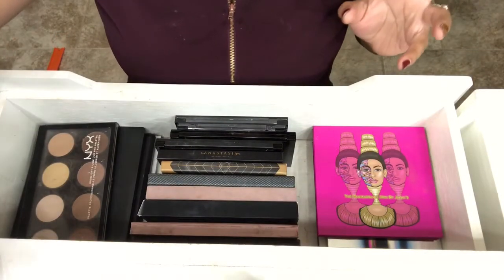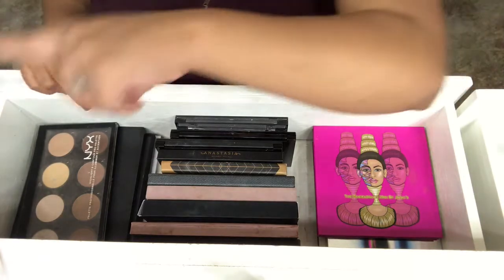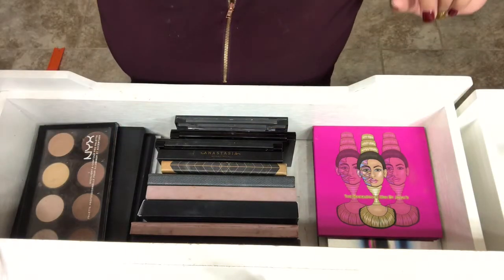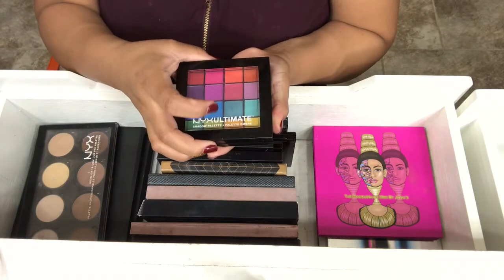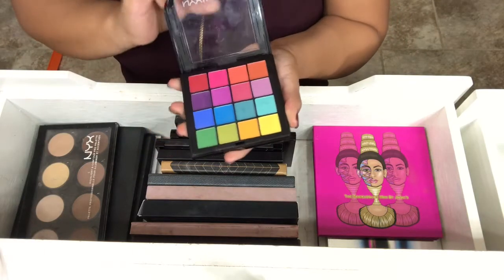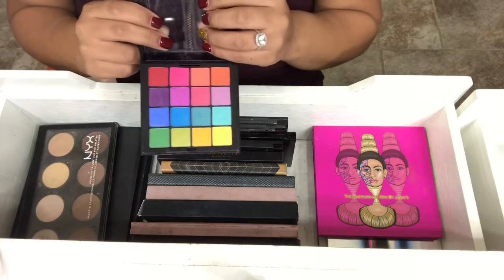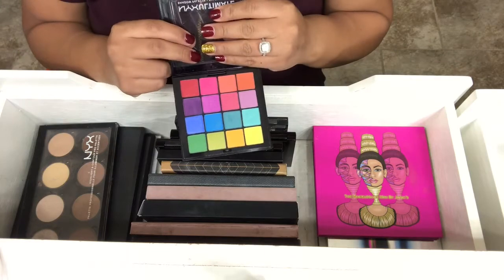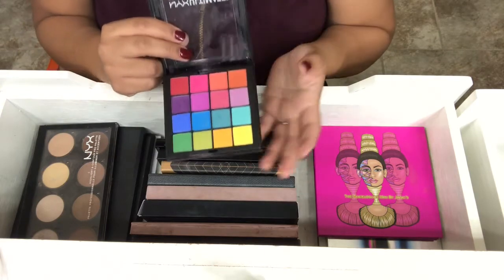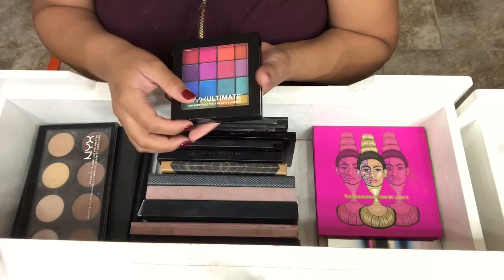My next palettes I have in my acrylic organizer over here. The first one I have is my NYX Ultimate Shadow Palette in Brights. I got this because I had no bright shadows before. I really, really like this palette, and it's so pigmented.